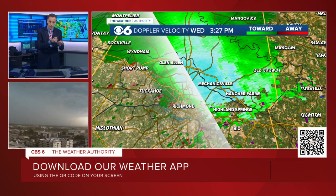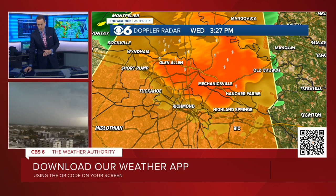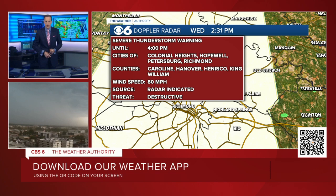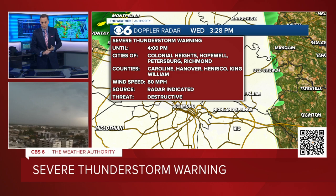Tornadoes can too, but tornadoes tend to be a little bit more localized. This is going to be widespread wind damage from Glen Allen down to the city over towards Hanover Farms. This warning — a destructive severe thunderstorm warning — goes for another 23 minutes until 4 o'clock. It includes Richmond, Petersburg, Hopewell, Colonial Heights, parts of Caroline County, most of Hanover County, most of Henrico County, a little bit of King William County.